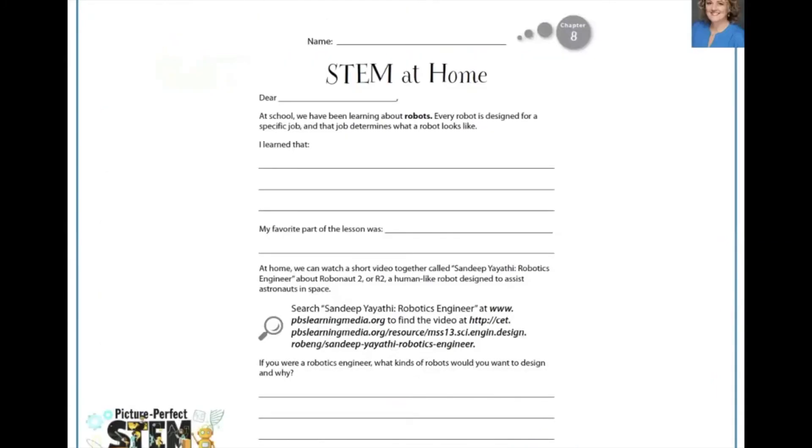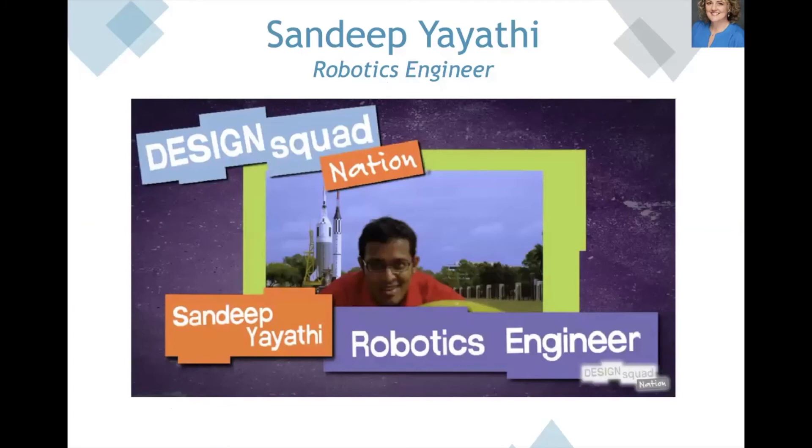Each lesson in our Picture Perfect STEM books includes a STEM at Home student page that provides a way for students to involve their families in STEM learning at home. Students can share what they learned and what their favorite part of the lesson was, then do an activity or watch a video with their family to extend the learning. For this particular STEM at Home, we found a video featuring an engineer who designed one of the robots in the National Geographic robots book — his name is Sandeep Yayathi and he works on Robonaut 2.